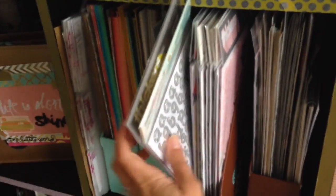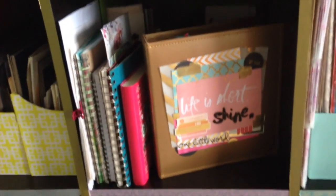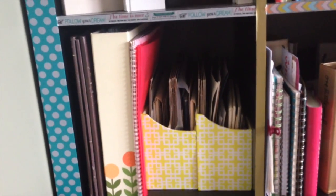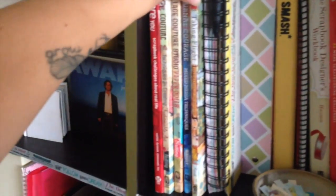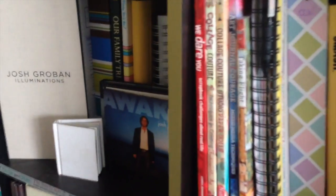This is all chipboard bits and pieces. This shelf is for extra albums — that's my current One Little Word album, some journals, and some things I need to get organized. This shelf has old family photos and extra memorabilia I need to work on. There are some books and magazines, including a Kelly Rae Roberts book I really need to start going through, and I also have the Julie Fei-Fan Balzer books — lots of fun stuff to go through.